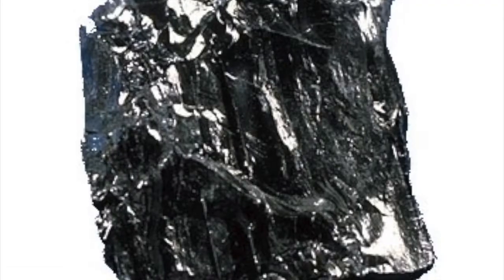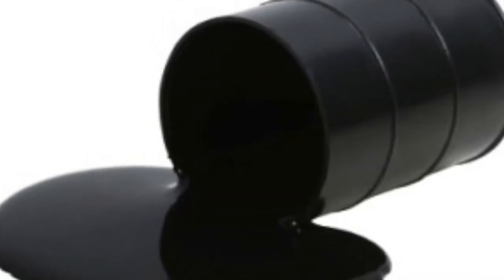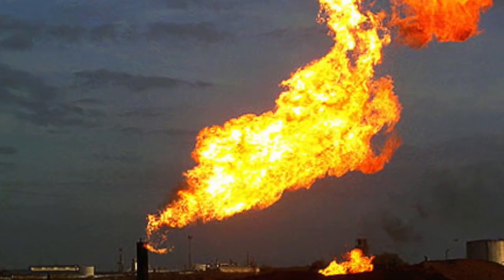One major disadvantage is that hydrogen does not exist abundantly on Earth, so extracting it from compounds is expensive. Though hydrogen energy is renewable and its environmental impacts are minimal, we still need another non-renewable source like coal, oil, and natural gas to separate it from oxygen.